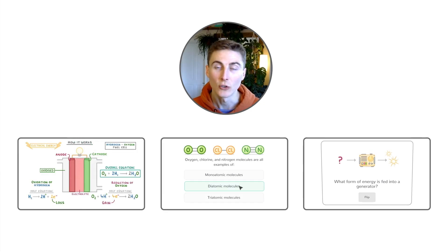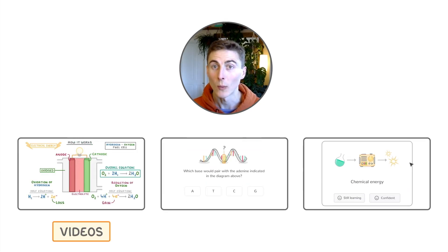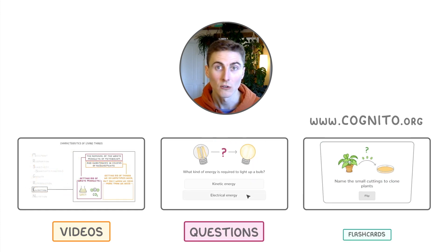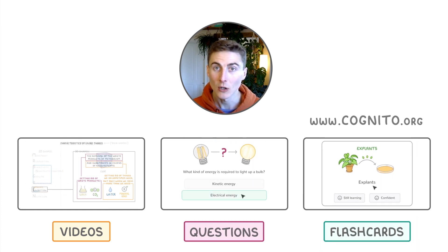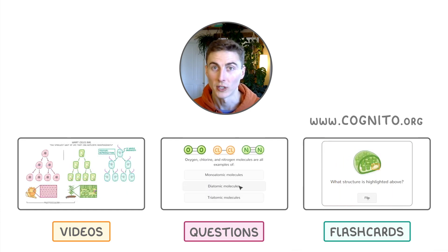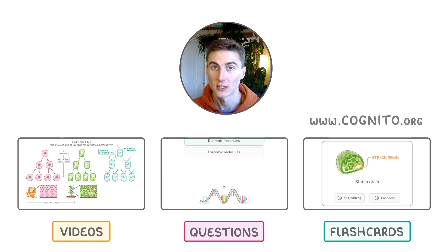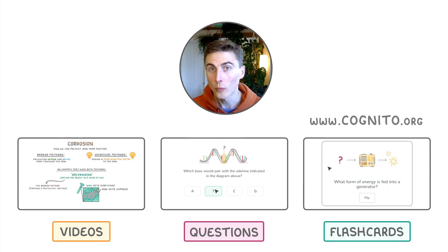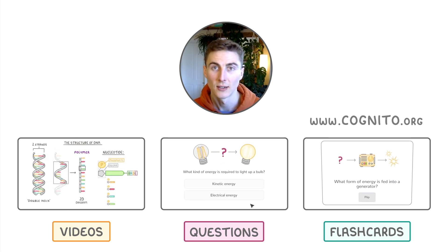You can find all of our videos on our website, cognito.org. You'll also find questions, flashcards, exam-style questions, and past papers. We track all of your progress so that you always know what to study next. Sign up for free by clicking here, or browse our playlist here on YouTube.